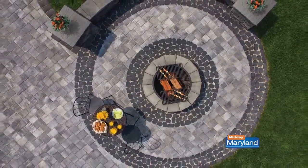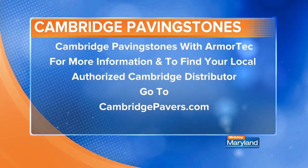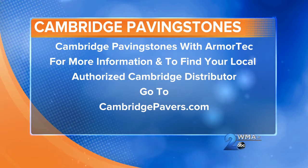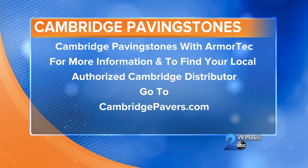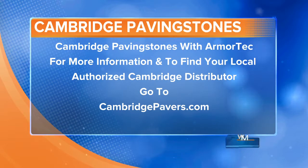If they want to get more information, they can just go to the website — cambridgepavers.com. We're on all the social media platforms, Pinterest, Cambridge Pavers, all that, which everybody loves. For a full list of products and to use that free Designscape visualizer that you just saw, you can visit cambridgepavers.com. Thank you so much for being here, really appreciate it. We'll be right back with more Midday Maryland right after this — stay tuned.